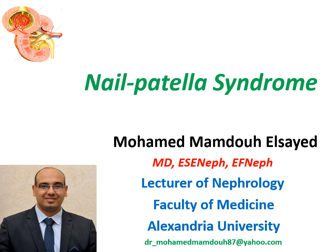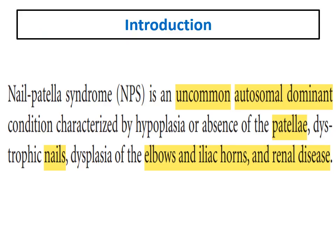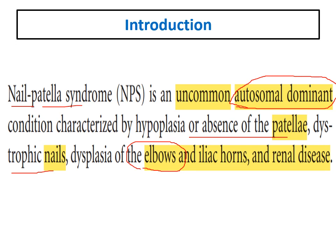Today we will talk about another hereditary disorder affecting the kidney, which is Nail Patella Syndrome. Nail Patella Syndrome is a rare, autosomal dominant disease characterized by, as its name suggests, nail and patella affection. It is characterized by hypoplasia or absence of the patella, dystrophy of nails, and can also be associated with elbow dysplasia, very characteristic iliac horns, and kidney affection.